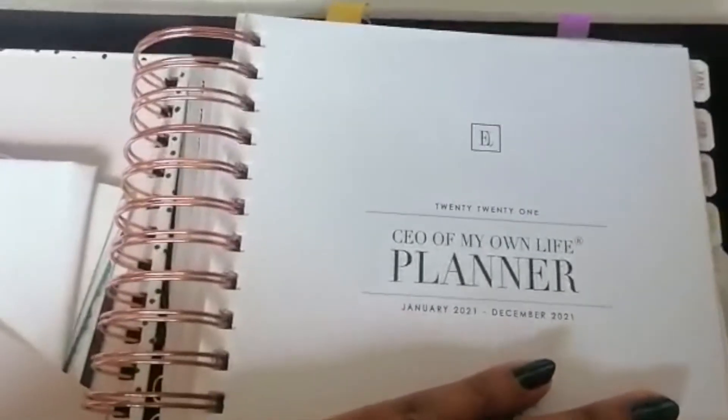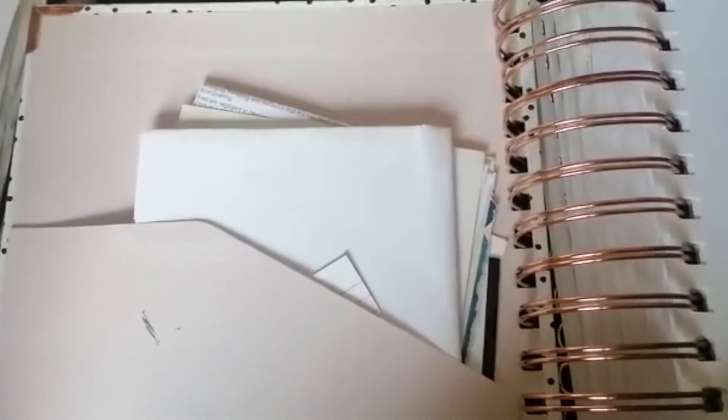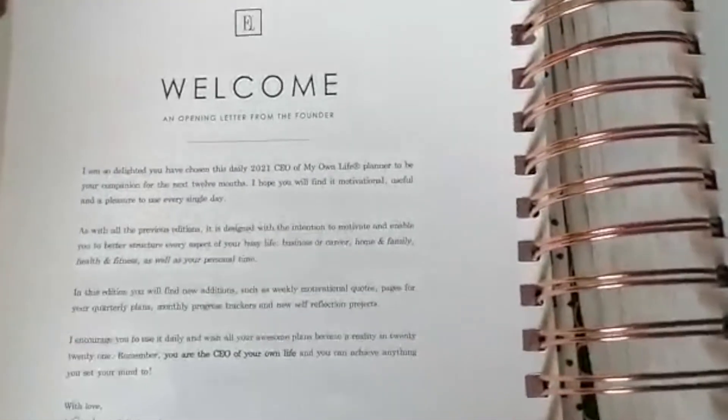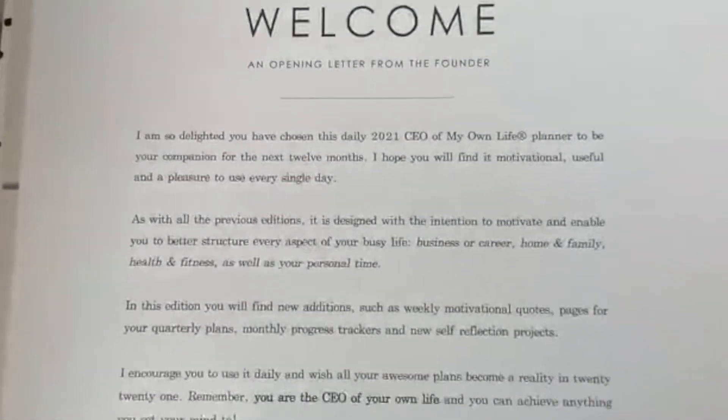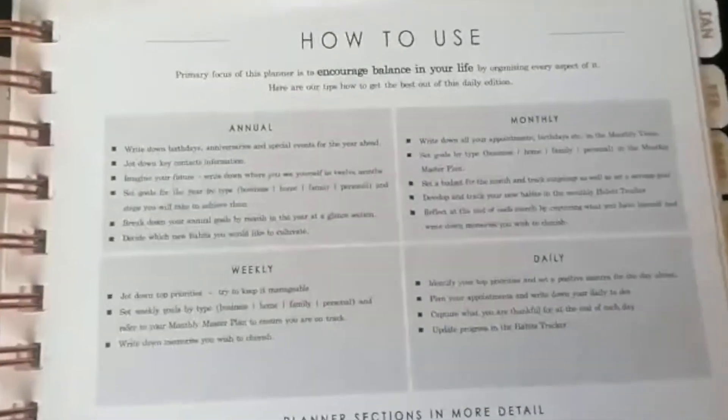I'm going to give you a quick walkthrough of my diary. Obviously I'm not going to go through a lot of it because it contains personal information, but I just want to give you a taste of how I used each part of the planner. Here we have the first page, which gives you an introduction to the planner, and then there's an inside pocket where you can put all your loose papers, which is really handy. It's just got a welcome page welcoming you to using the CEO of My Life planner.